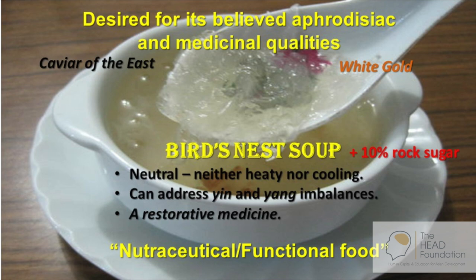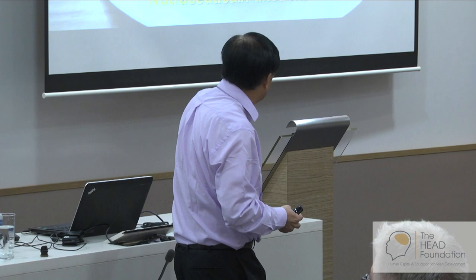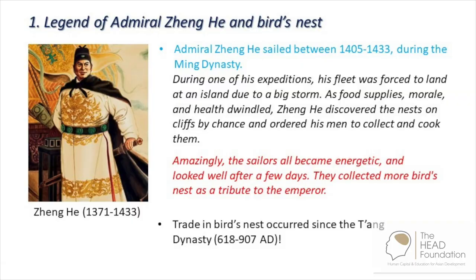Bird nest soup is highly desired by both ladies and gentlemen because it is believed to have aphrodisiac and medicinal qualities. It can restore your health — it's a restorative medicine. These are all beliefs. So we call bird nests a nutraceutical or functional food. Now, the first legend — this is the one well-known to the Chinese: Admiral Zheng He and bird nests.